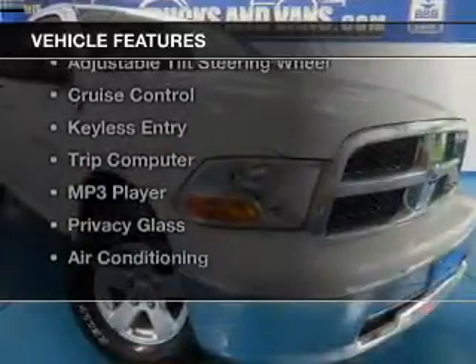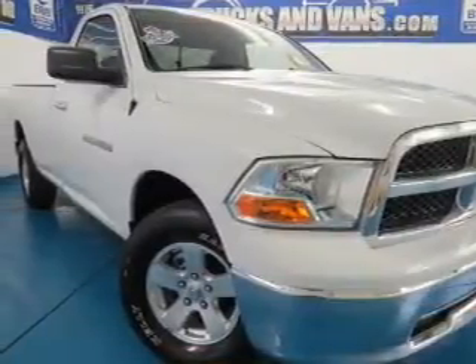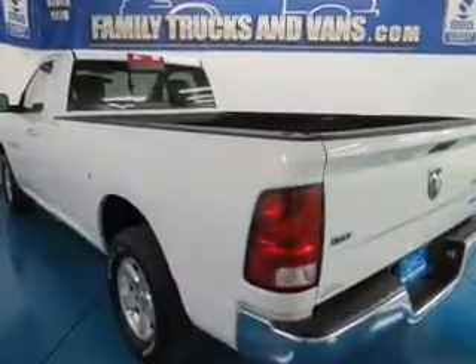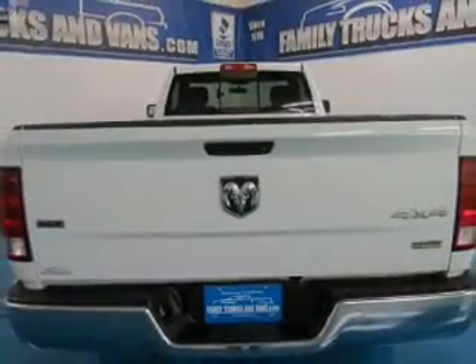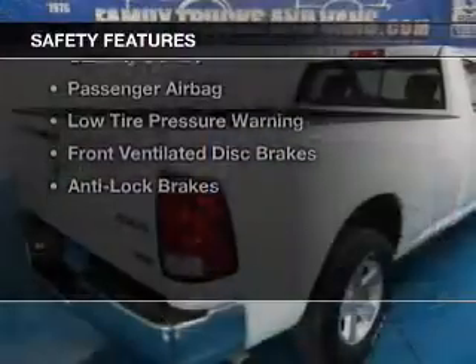The features include Sirius XM satellite radio, digital audio input, steering wheel controls, an adjustable tilt steering wheel, cruise control, keyless entry, a trip computer, an MP3 player, privacy glass, and air conditioning.